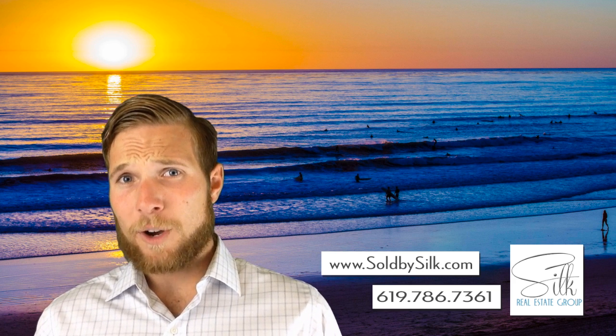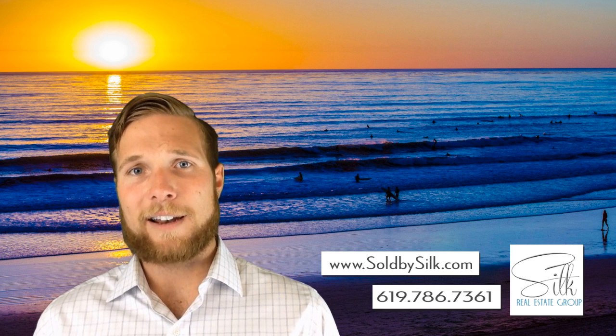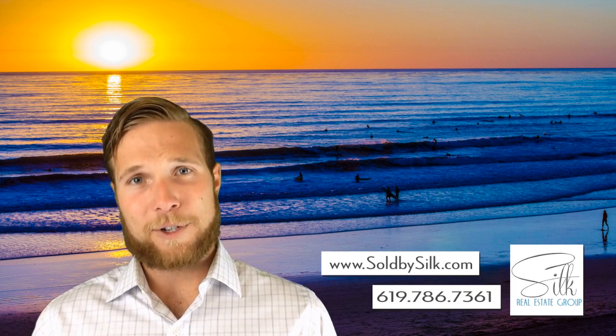Hope this was helpful to you. As always, we suggest that you reach out to your legal and tax professionals before you do make a move, before you do make a decision and sign on the dotted line. This is just general information. My name is Quinn Myers with the Silk Real Estate Group in San Diego, and we thank you for your time.